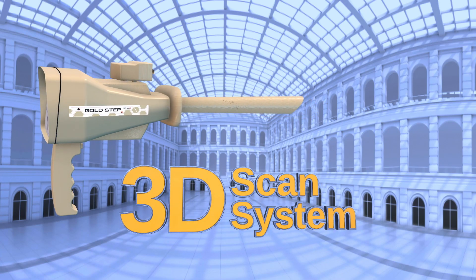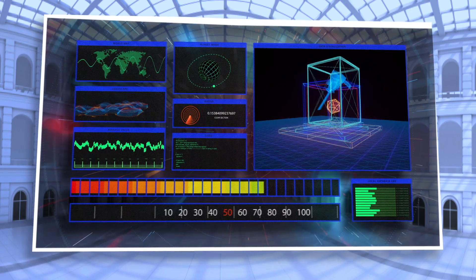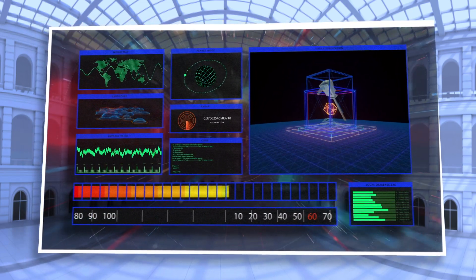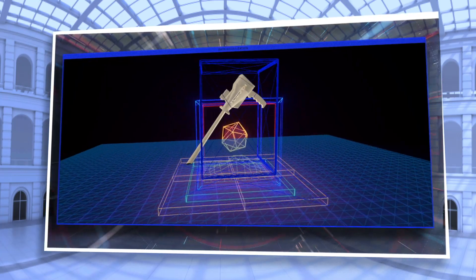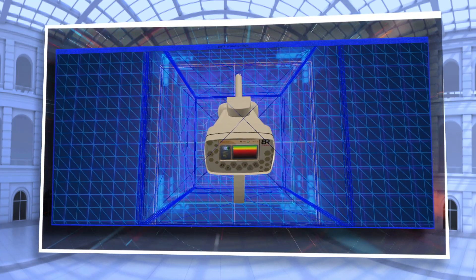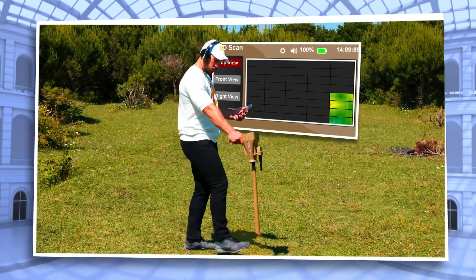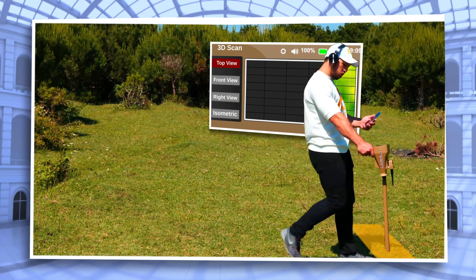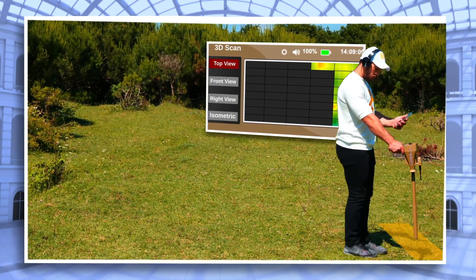3D Scan System: The Goldstep Pro Max 3D Scan System is based on new formulas and technologies newly invented by BR Systems in the USA. This system has a completely new shape and specifications that are completely different from any similar devices with regard to accuracy and detection, clarifying targets, and ease of use.